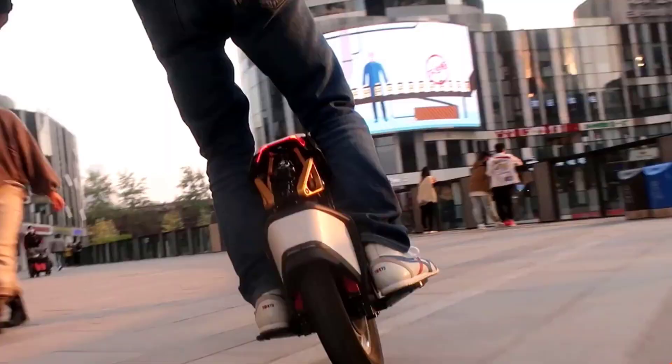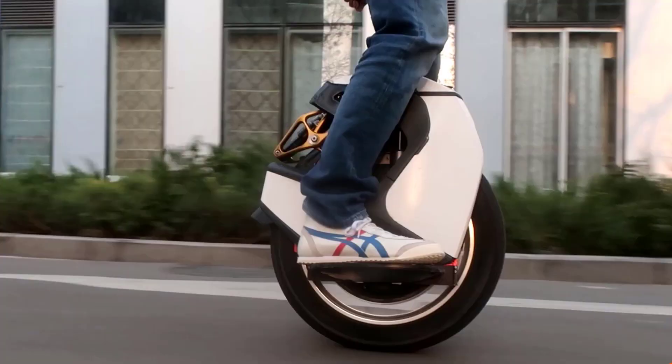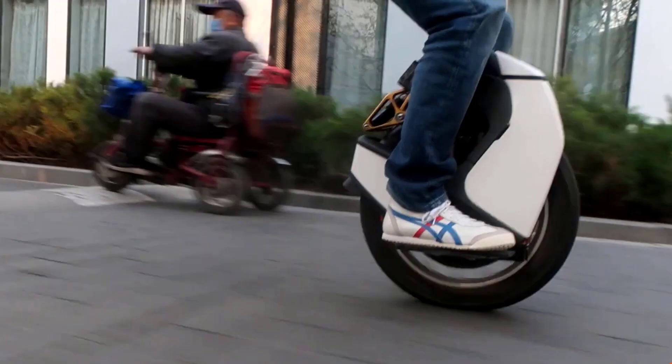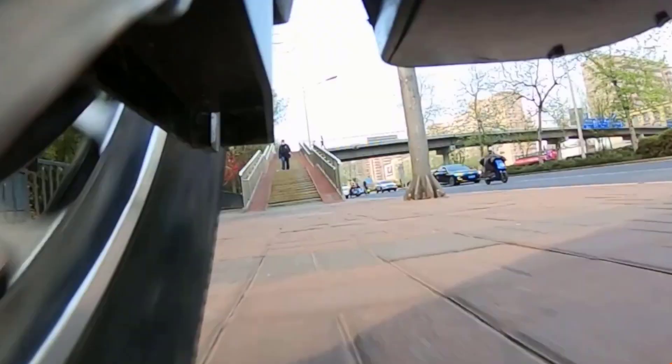Electric unicycles are one of the most recent trends in the transportation sector. They have been in use in some places for a long time, but now they are making their way onto the streets of New York and other places. Many electric unicycles are used for commuting as well as for leisure purposes.